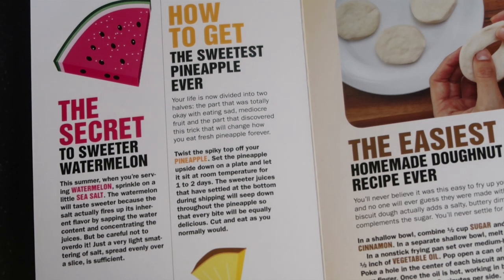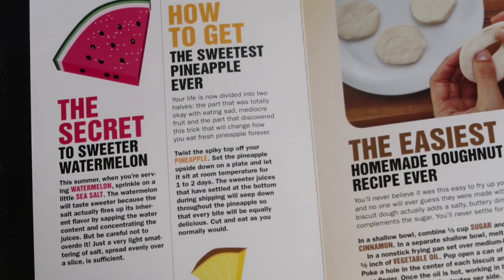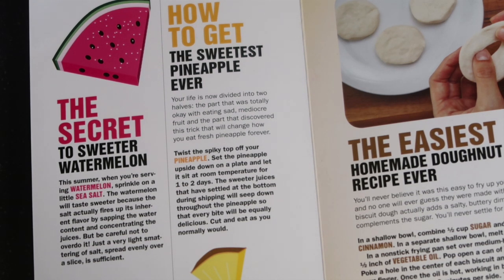We're going to bring it down to the kitchen counter and talk dessert and booze. We're starting off with two dessert hacks — simple but delicious, all about fruit. The first one: the secret to sweeter watermelon. When you're serving watermelon this summer, sprinkle on a little sea salt. The salt fires up its inherent flavor by sapping the water content and concentrating the juices. Just a very light smattering of salt spread evenly over a slice is sufficient. I had always heard that hack but had never done it before.